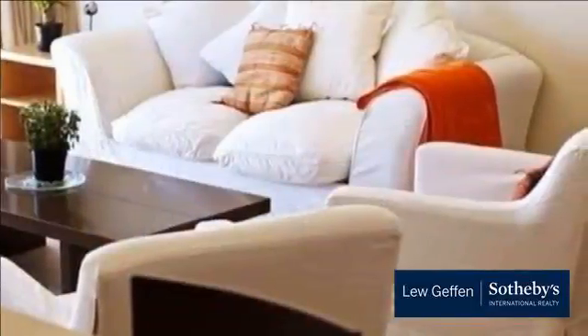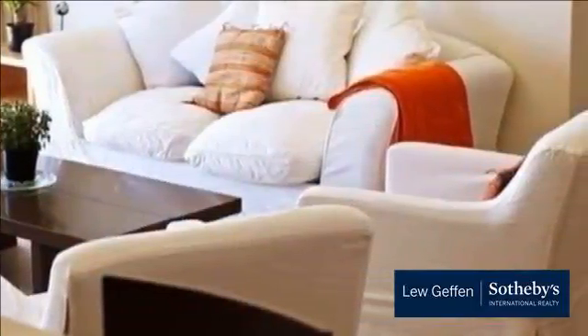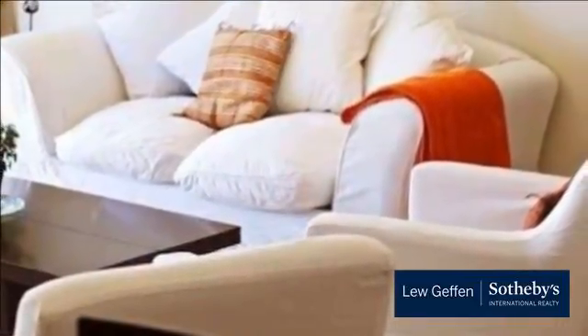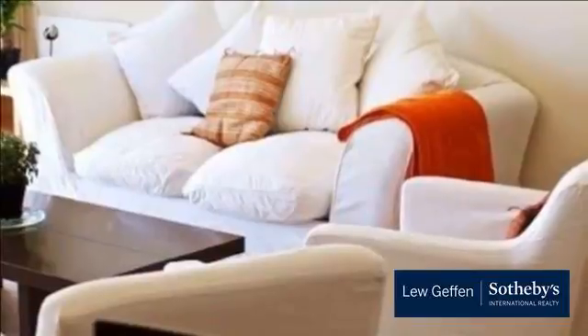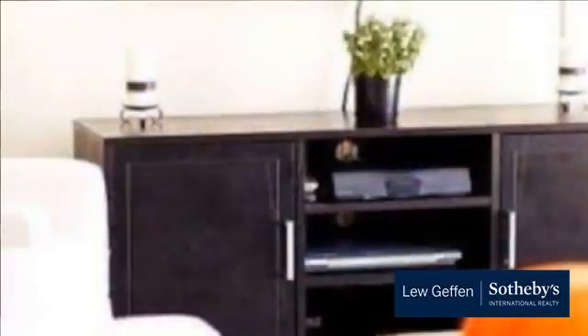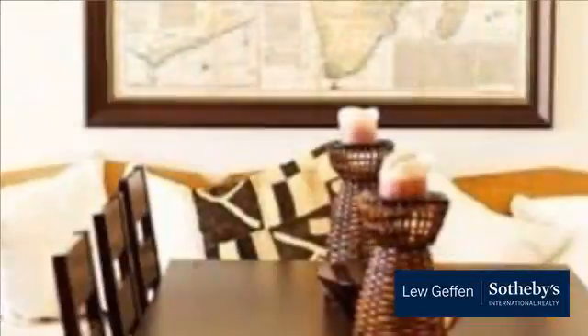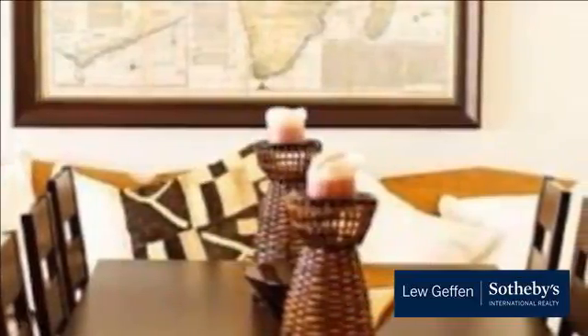It has one full bathroom with a separate shower and bath. It has a large dining area as well as a TV lounge area. It has a fully equipped kitchen. The apartment has travertine throughout with Caesar Stone counters. The apartment block is situated close to all major shops, restaurants, transport services, and all major attractions in Cape Town.